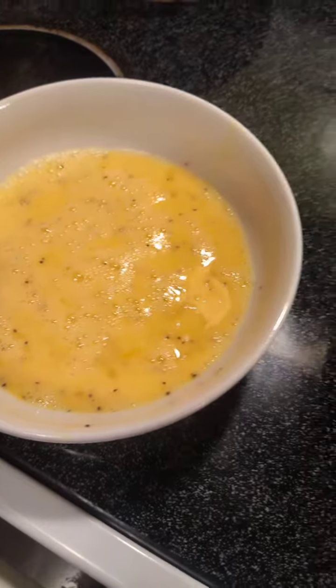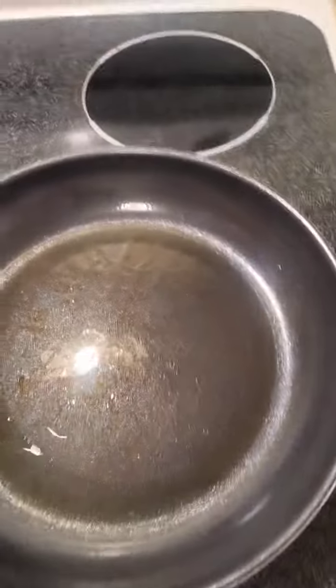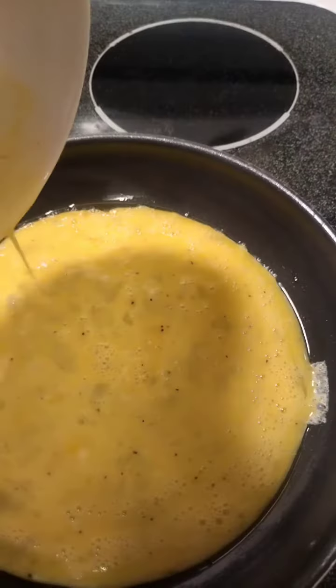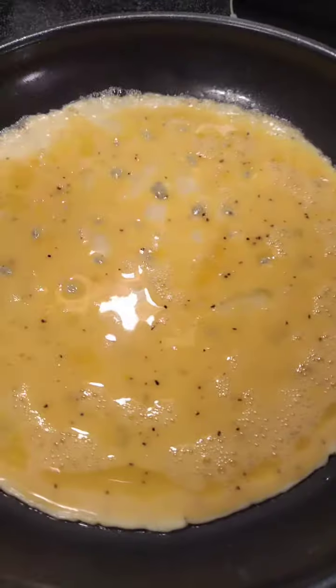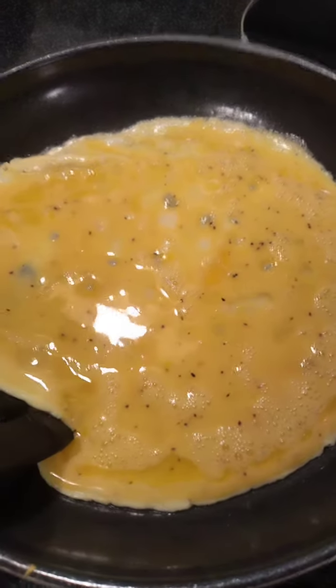Once you beat your egg, you can add milk with a pinch of salt. Spray the frying pan again, put your egg in, let it simmer, reduce the heat, and let it cook at a low temperature. You want a well-cooked egg.